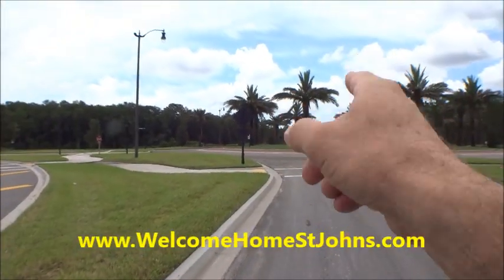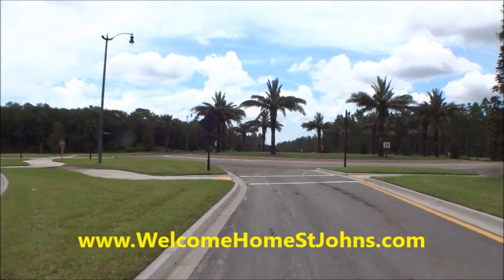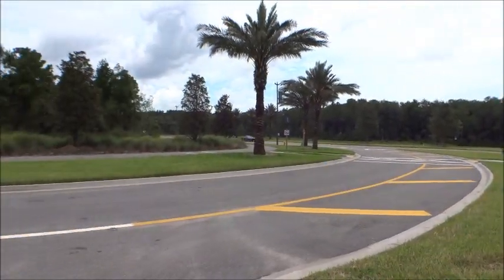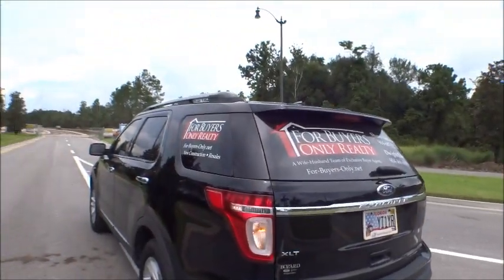Straight across this traffic circle at the very end of that road down there is the new kayak launch for Nocatee. We're down in the Crosswater area and the new Pioneer Village is being built — they're putting in the roads at this point.